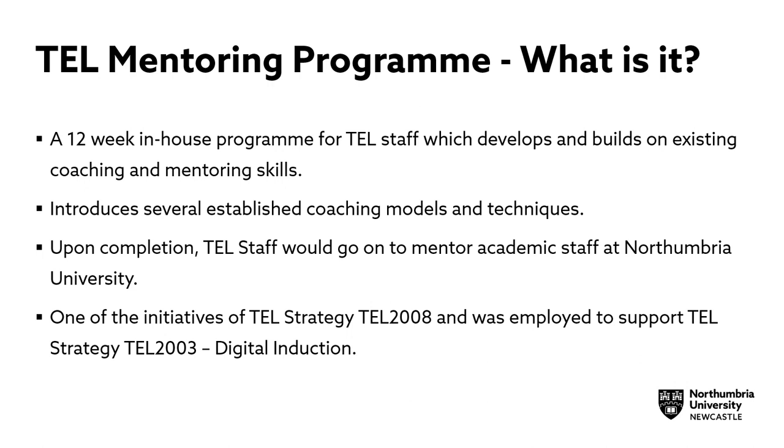It introduces several established coaching models and techniques, such as Gibbs, the GROW model, and the Johari Window.